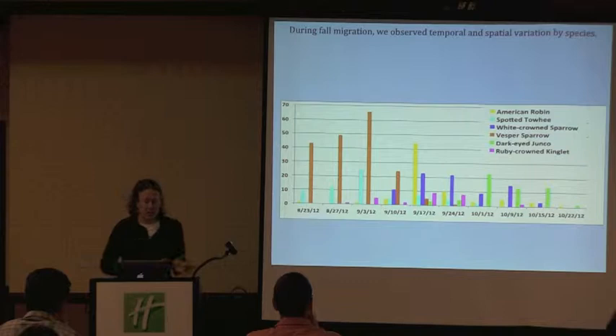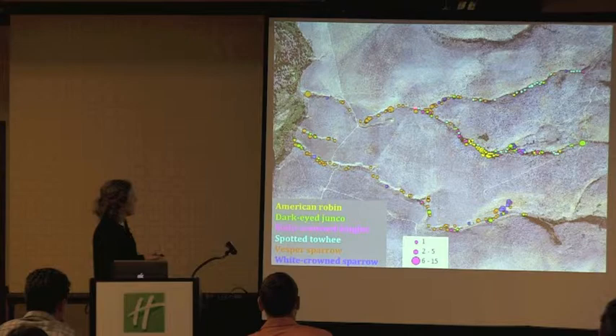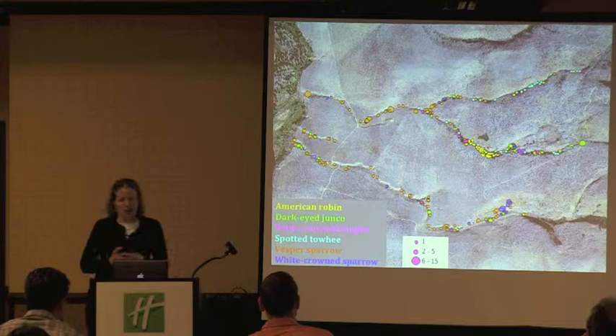We have robins in the middle — their peak really coincides with when a lot of the berries are ready for consumption. Then we get into some of the late season migrants like the dark-eyed juncos, which we were only picking up at the end. And here's what they look like on the landscape: early season Vesper Sparrows down low, robins clustered up where all the berry shrubs and water are, juncos mostly up in the upper areas, and Spotted Towhees really dense — the same areas where Anna was picking them up with high breeding densities.